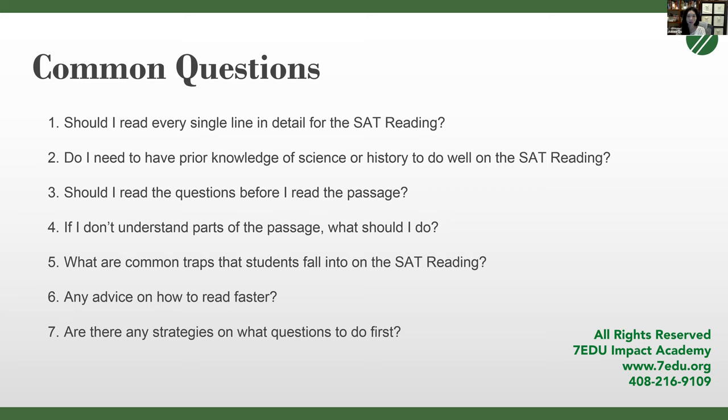Second: do I need prior knowledge of science or history to do well on the SAT reading? Also absolutely no. Some students are daunted by technical language in science passages or outdated language in historical passages. But if any technical language was necessary to understand the point of the passage, the SAT will define it for you. If it doesn't define a technical term, you should be able to infer the gist and understand the main point regardless.